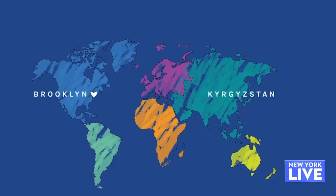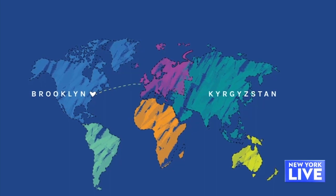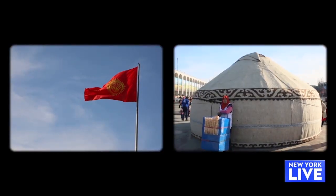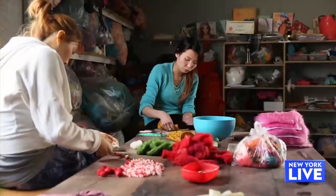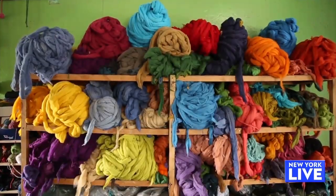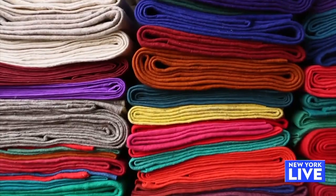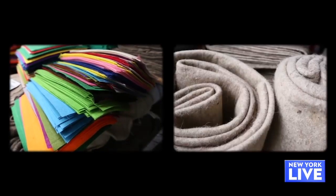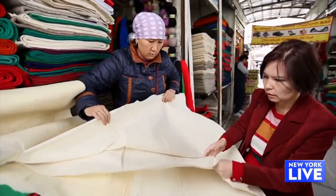Tell me about where they're made. We work mainly in Kyrgyzstan in Central Asia. It's a large country in high mountains, and they have a long history of working with sheep and sheep herding, so they're really good at making wool felts. Now we work with them to use this traditional craft of felt making to make products that can sell around the world, and especially here in New York.